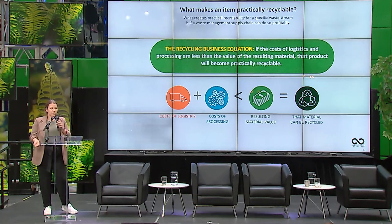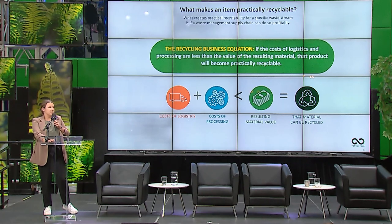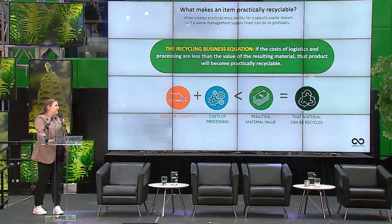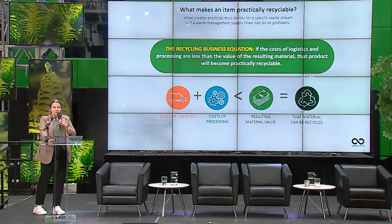What we do at TerraCycle is fix this equation by working with individuals, community organizations, production sets, businesses, retailers like Walmart, and brands like Nestlé and Coca-Cola to fund the cost of collection and processing, ensuring it gets turned into something new.